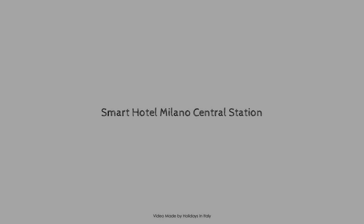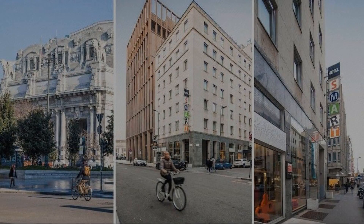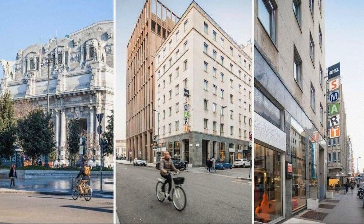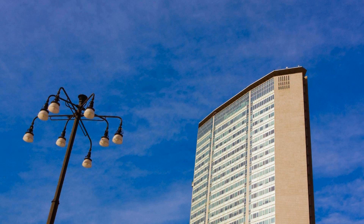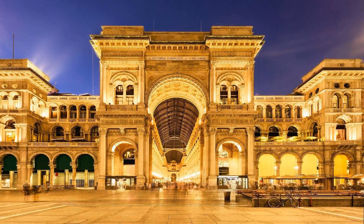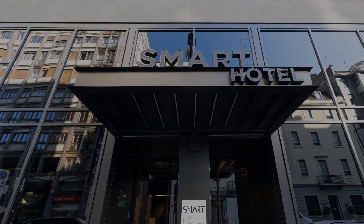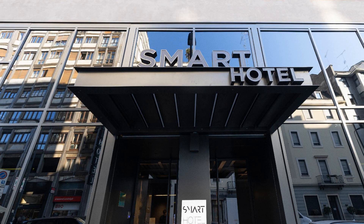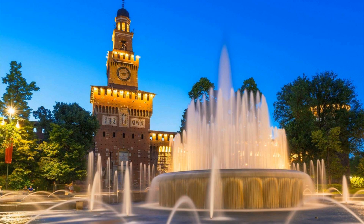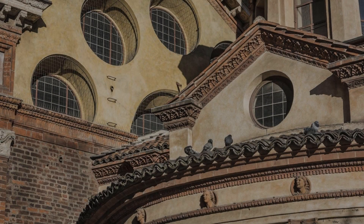Hi, welcome back to my channel. You are now watching a three-star hotel. In this hotel, two types of rooms are available. You can book online on Agoda.com and enjoy it. To see more than 100 reviews of this hotel, you can go to Agoda.com. Its review rating is 7.4.